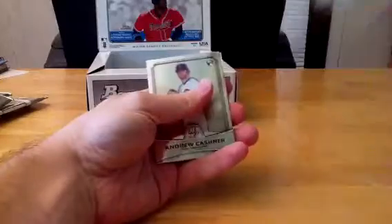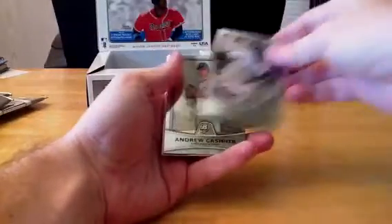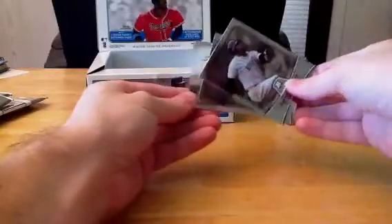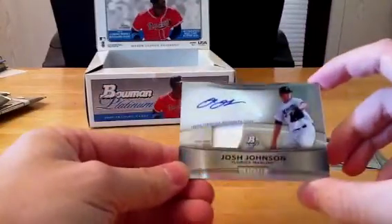Last pack — here's our Relic. We've got Brett Mooneyham. The Team USA is going to Aroldis Chapman in the Reds again. Let's go and pull the back card — David Ortiz, Andrew Kashner, and we have Josh Johnson. The Marlins with the Relic — it's number one.